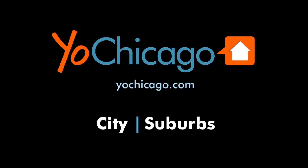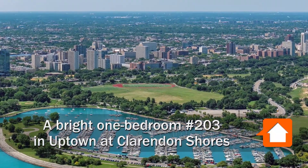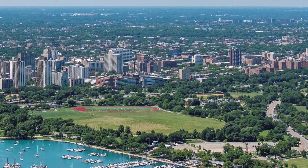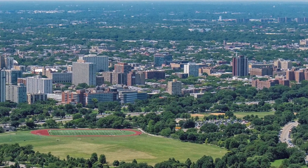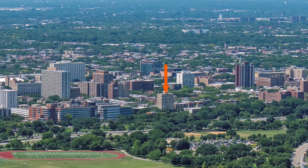This is Joe from YoChicago.com. I'm headed to a convenient location in Uptown, just west of miles-long Lincoln Park, a short walk from Montrose Beach, steps from a Walgreens pharmacy, and a block north of Weiss Memorial Hospital to tour one of the apartments at Clarendon Shores.